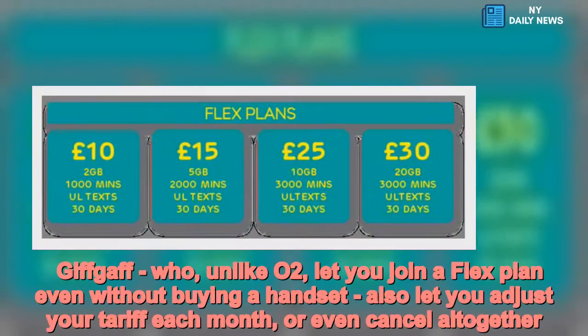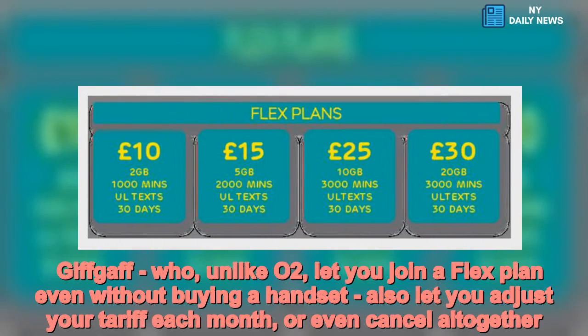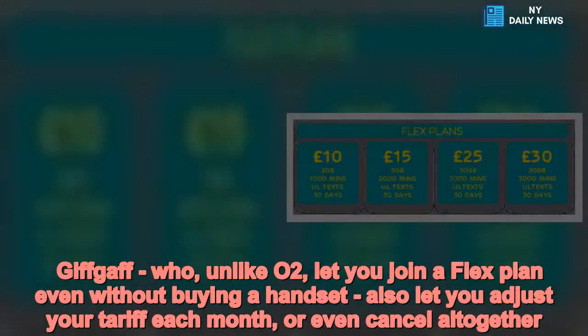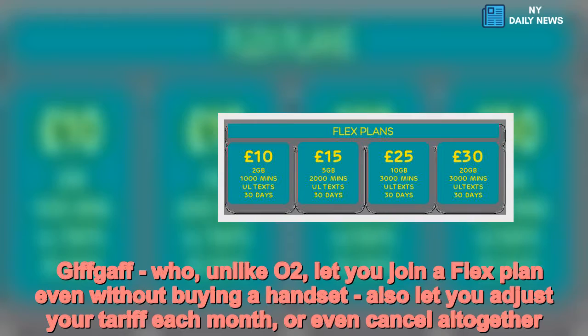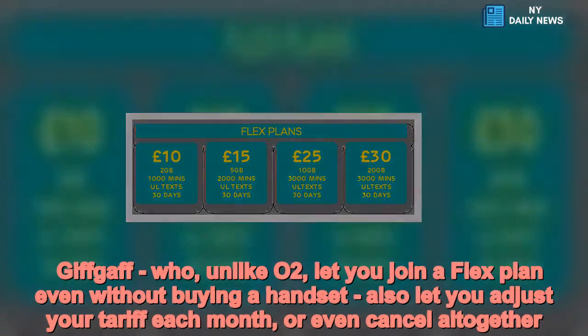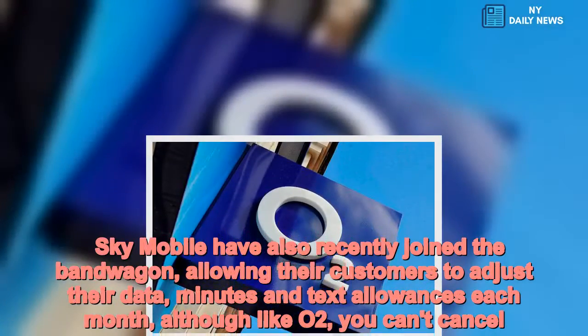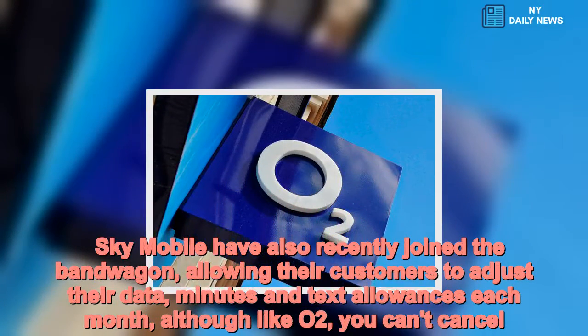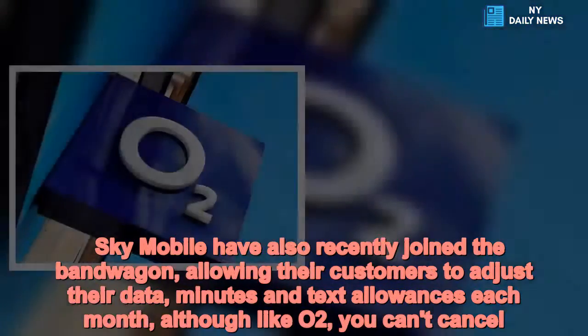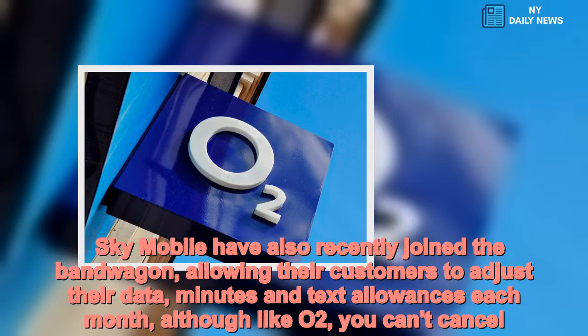GiffGaff, unlike O2, let you join a flex plan even without buying a handset, and also let you adjust your tariff each month, or even cancel altogether. Sky Mobile have also recently joined the bandwagon, allowing their customers to adjust their data, minutes and text allowances each month, although like O2, you can't cancel.